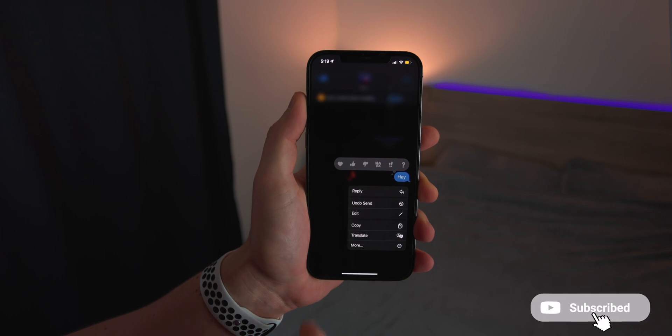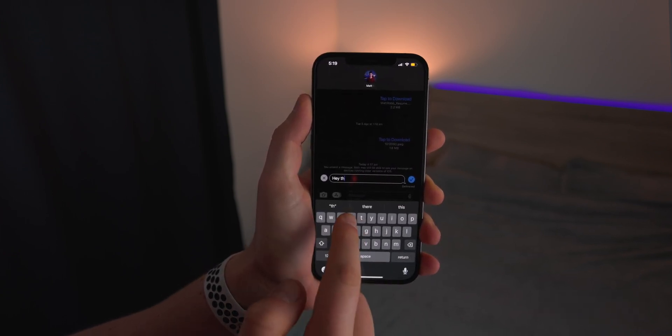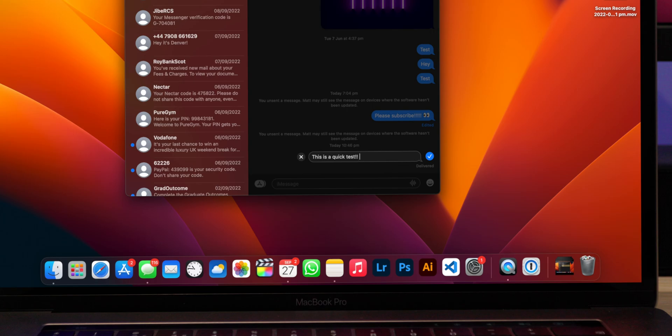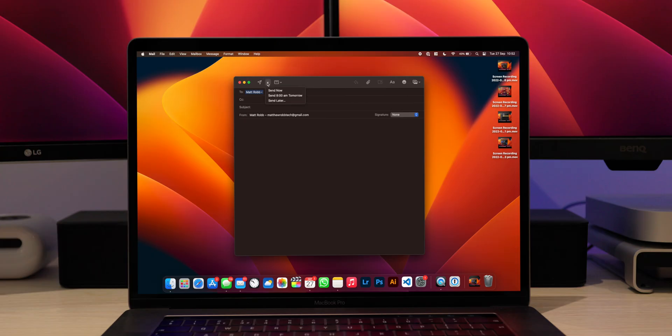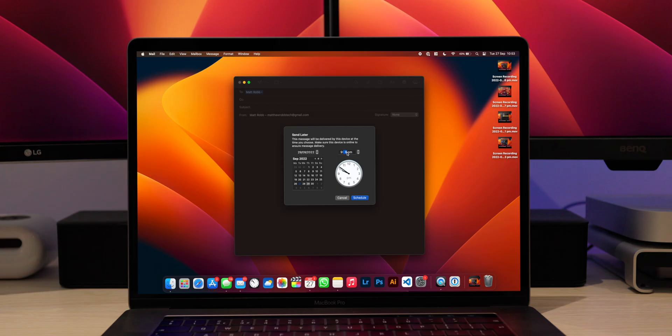With iOS 16 recently released, many features from iPhone and iPadOS have come across to macOS Ventura. You can now undo or edit messages you've sent within 15 minutes in the Messages app. In the Mail application, you can schedule emails — so if you're emailing at 2 a.m., you can schedule it to send the next morning at 9 a.m.